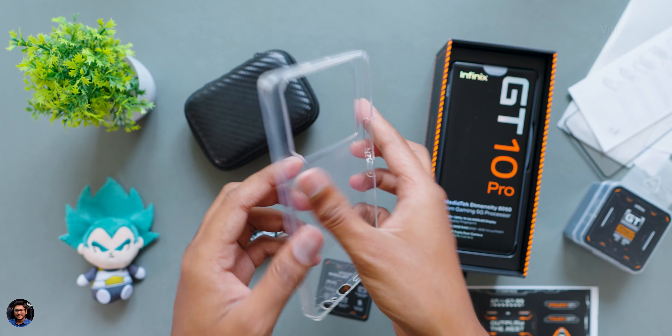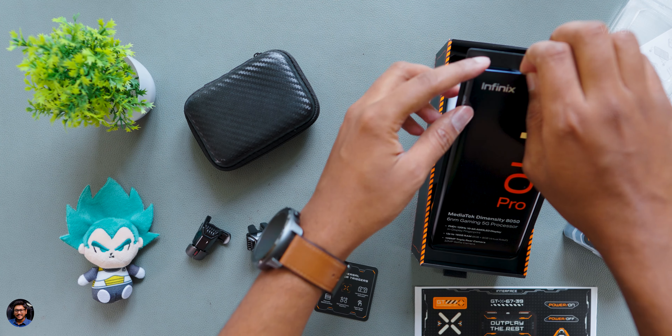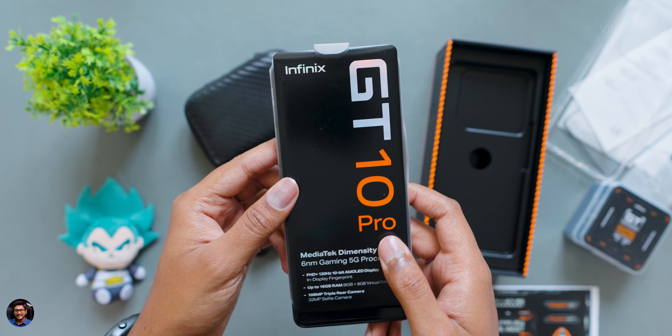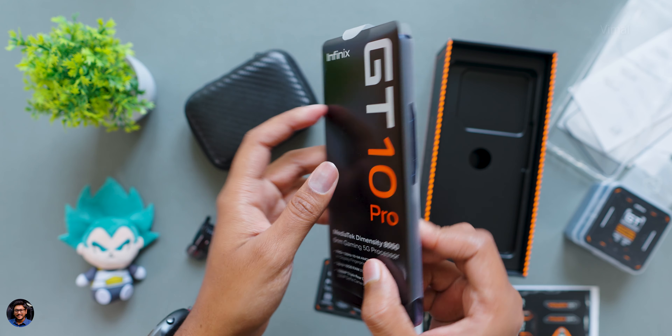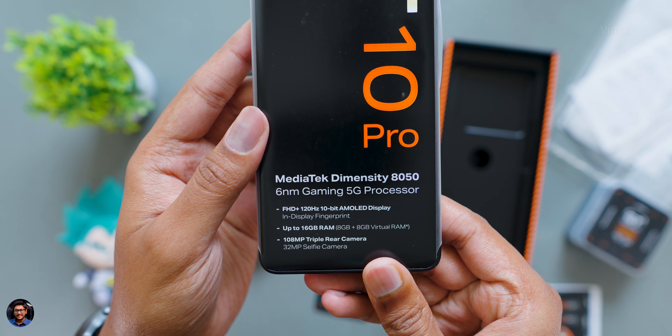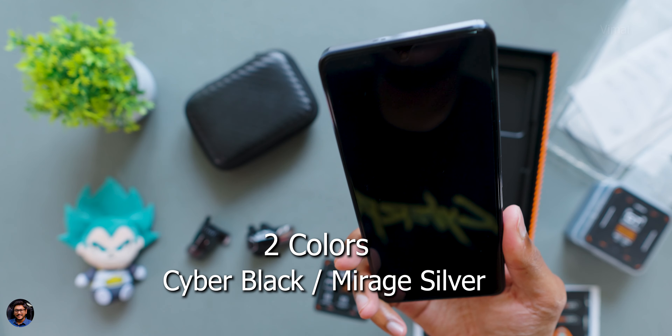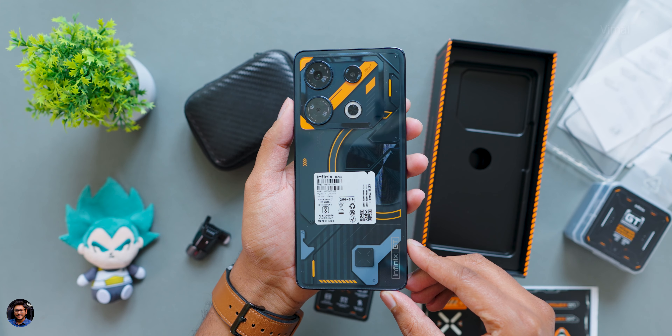Good quality material overall. Now keeping all the accessories aside, let's finally check out the gaming phone — the all-new GT 10 Pro from Infinix. It's available in two color variants: Cyber Black and Mirage Silver, and we have the Cyber Black Edition. On the Silver Edition, you have a color-changing design at the back side, which is not available on this model.